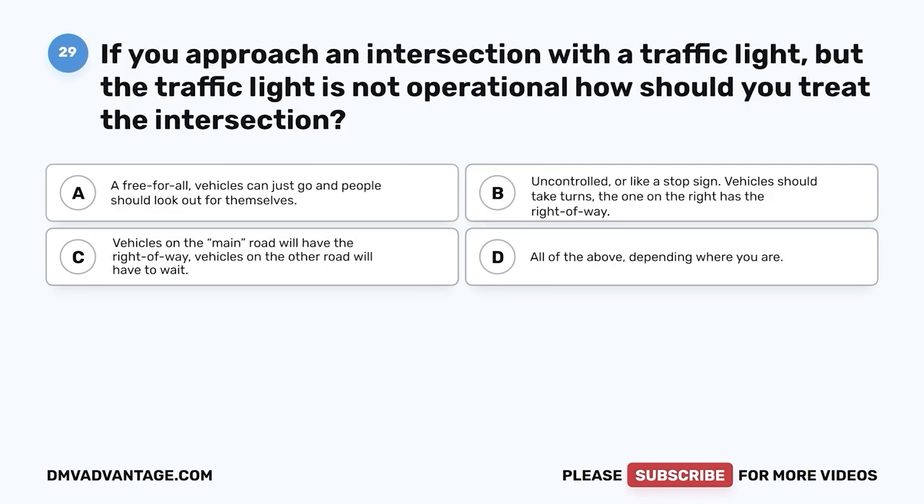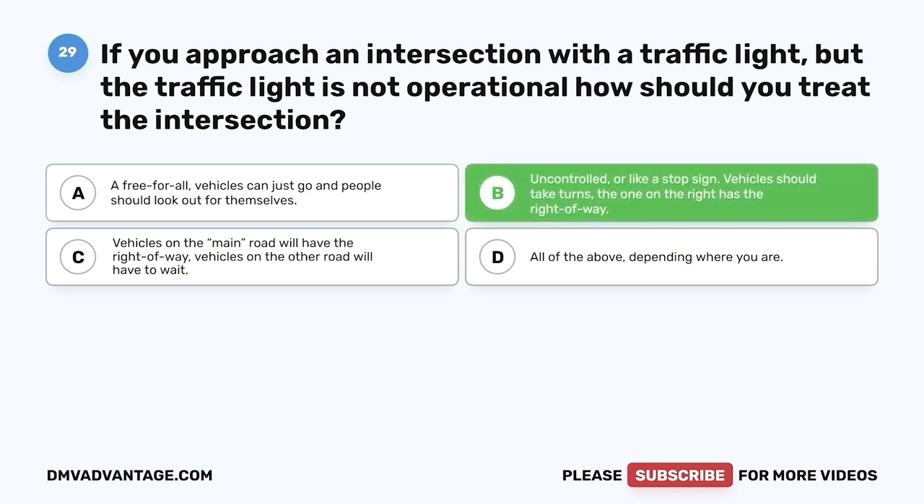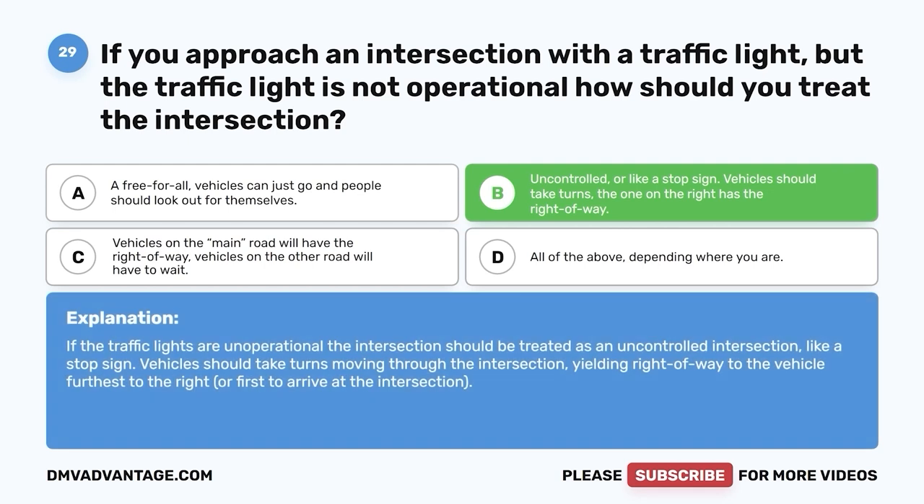Question 29. If you approach an intersection with a traffic light, but the traffic light is not operational, how should you treat the intersection? A. A free-for-all — vehicles can just go and people should look out for themselves. B. Uncontrolled, or like a stop sign — vehicles should take turns, and the one on the right has the right-of-way. C. Vehicles on the main road will have the right-of-way. D. All of the above, depending where you are. The correct answer is B. If the traffic lights are non-operational, the intersection should be treated as an uncontrolled intersection like a stop sign. Vehicles should take turns, yielding right-of-way to the vehicle furthest to the right or first to arrive at the intersection.